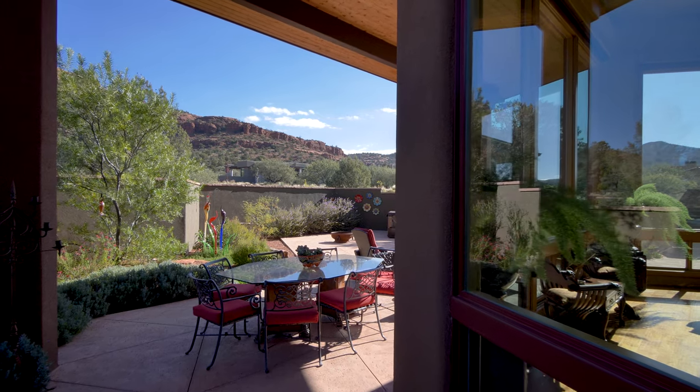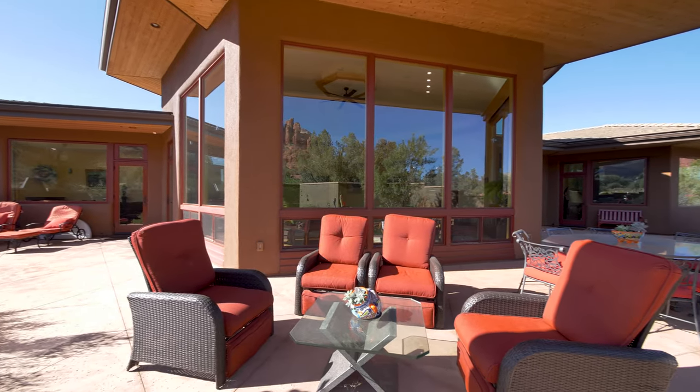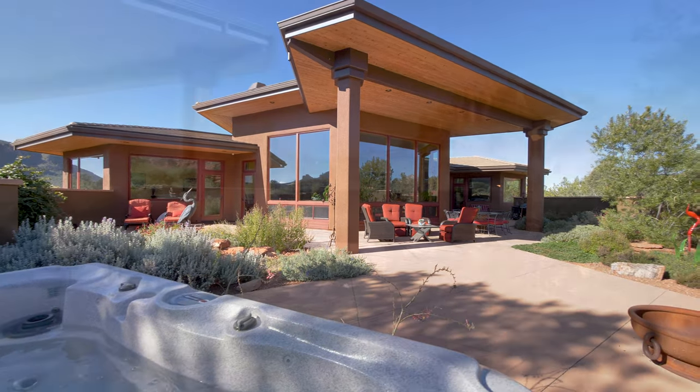Doors lead out to a large private and peaceful patio, where outdoor cooking, dining and relaxing are complemented by a hot tub and endless dramatic scenery.